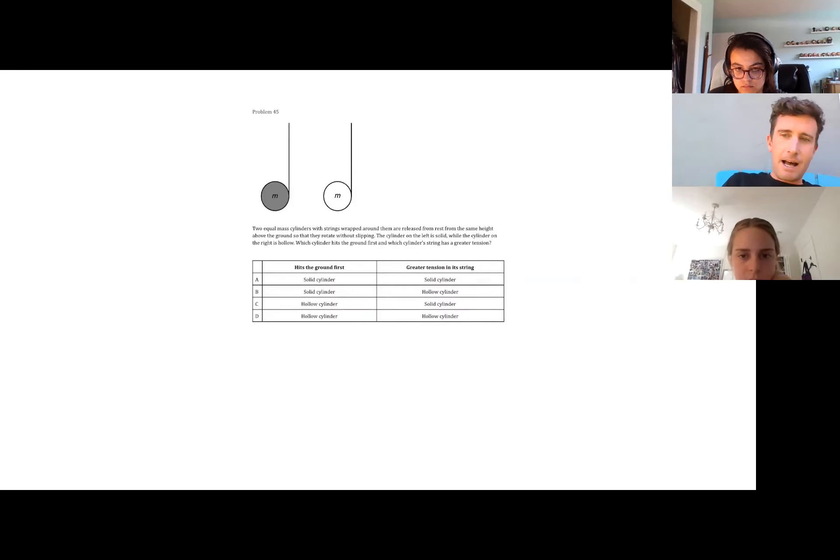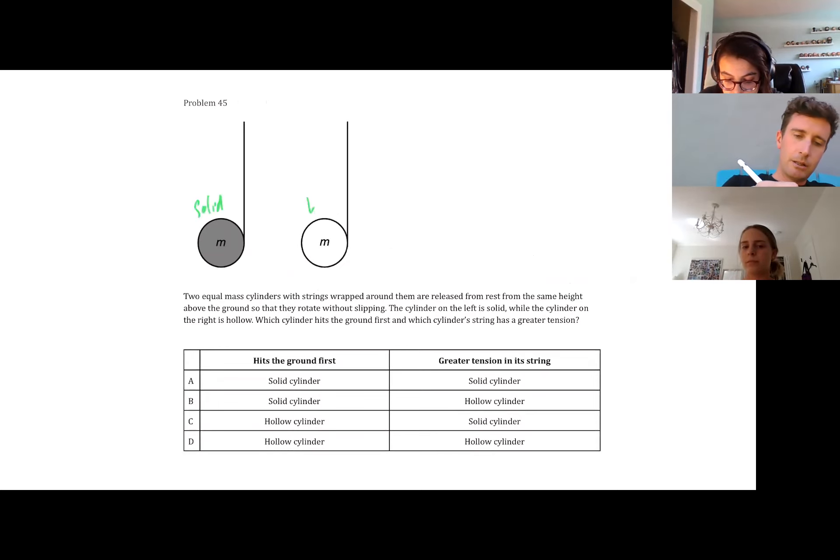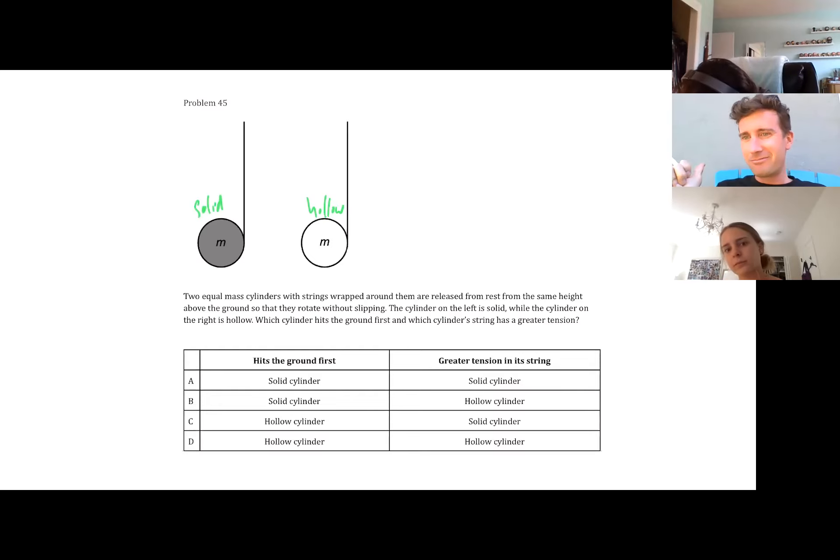Let's shift to problem 45. Two equal mass cylinders with strings wrapped around them are released from rest from the same height above the ground, so they rotate without slipping. The cylinder on the left is solid while the cylinder on the right is hollow. Which cylinder hits the ground first and which cylinder's string has greater tension? The mass is the same. These cylinders rolling off ropes - you might call it a yo-yo. It's effectively a yo-yo.